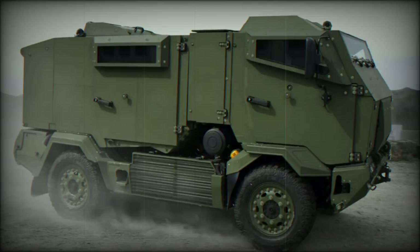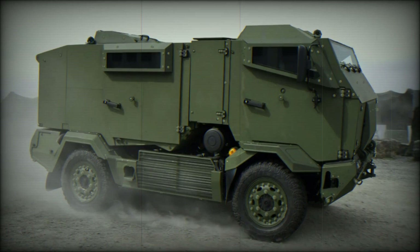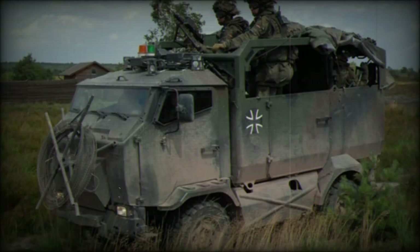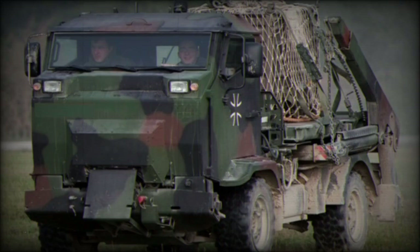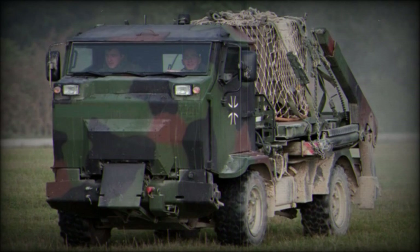Mungo 1 is the basic troop carrying variant. Mungo 2 is a multi-purpose platform which can be used as a supply carrier, repair vehicle, NBC reconnaissance, or medical evacuation vehicle. Mungo 3 has a larger, completely protected cabin and can be used to carry supplies and equipment.